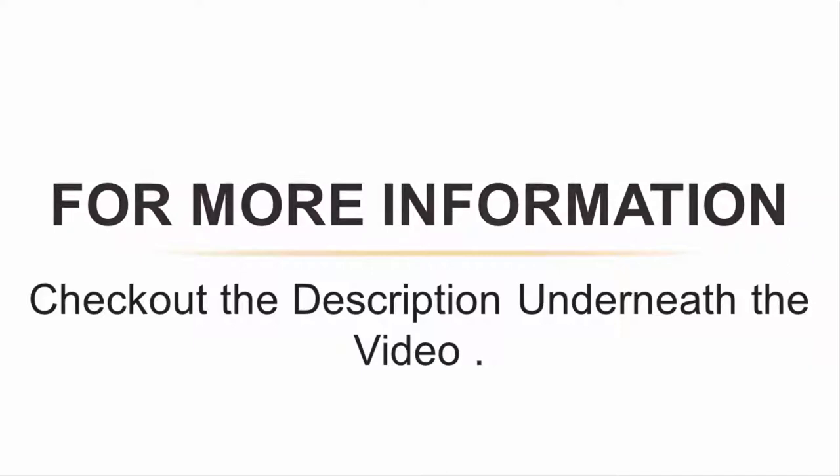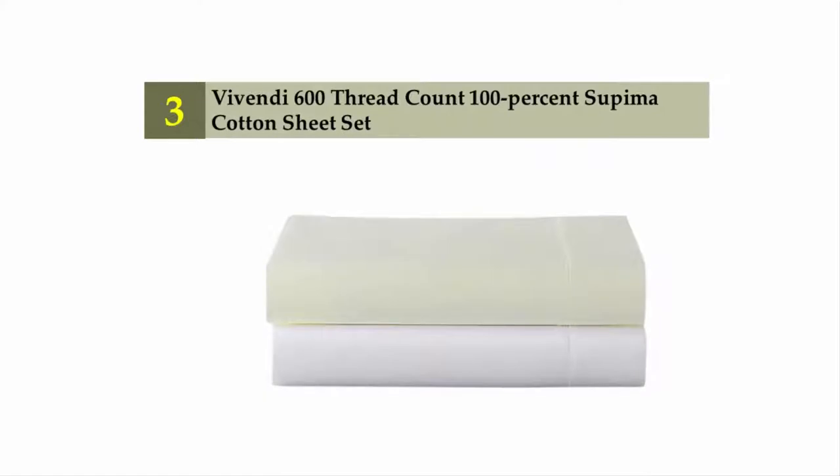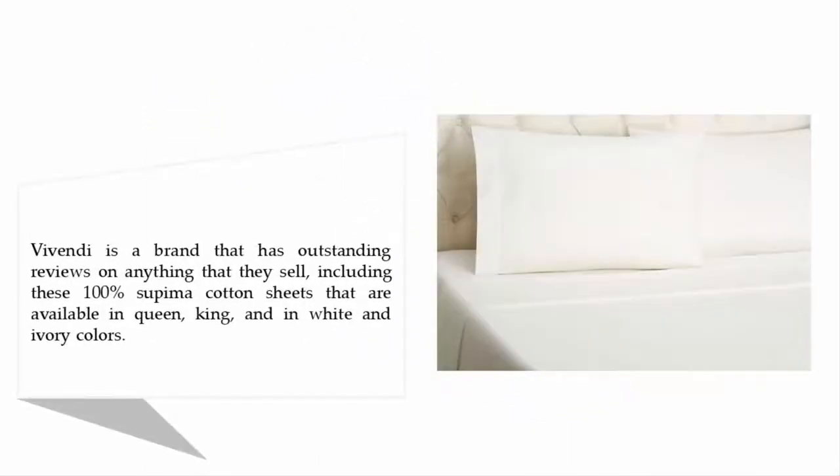Halfway through our list at number three: the Vendee 600 thread count 100% Supima cotton sheet set. The Vendee is a brand that has outstanding reviews on everything they sell, including these 100% Supima cotton sheets, available in Queen and King sizes in white and ivory colors.